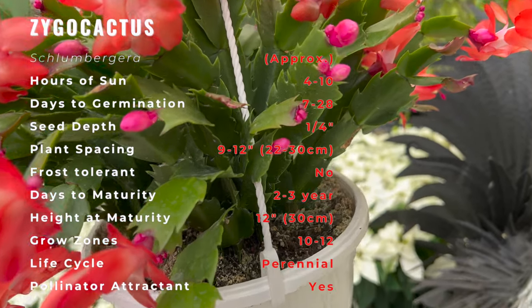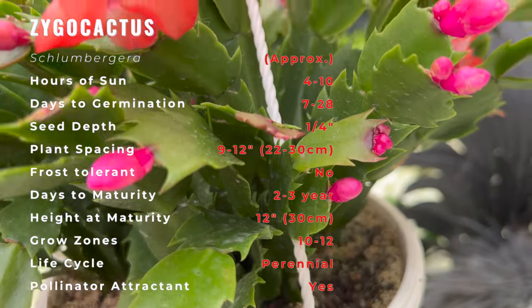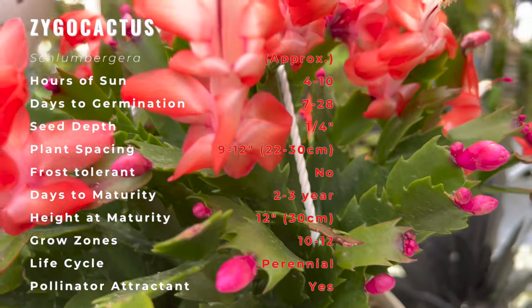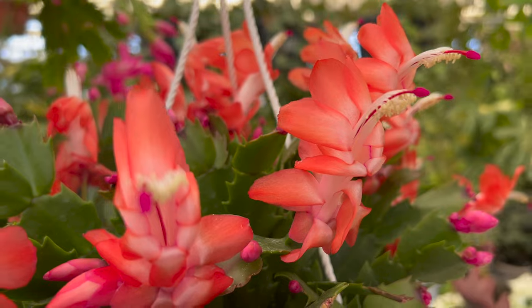They bloom from mid-November through January. While the Christmas cactus can adapt to low light, more abundant blooms are produced on plants that have been exposed to more light intensity. Keep your plants in a sunny location indoors.